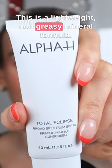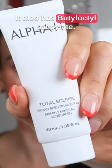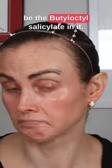This is a lightweight, non-greasy mineral formula. It's got 2% titanium dioxide and 1% zinc oxide. It also has butyloctylsilosylate, so if you notice that sometimes mineral sunscreens can irritate you, it could be the butyloctylsilosylate in it.